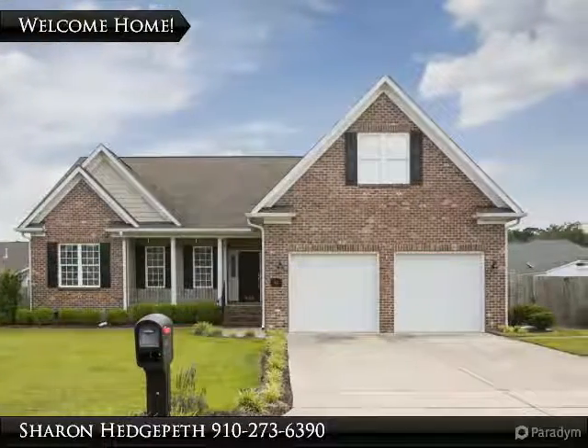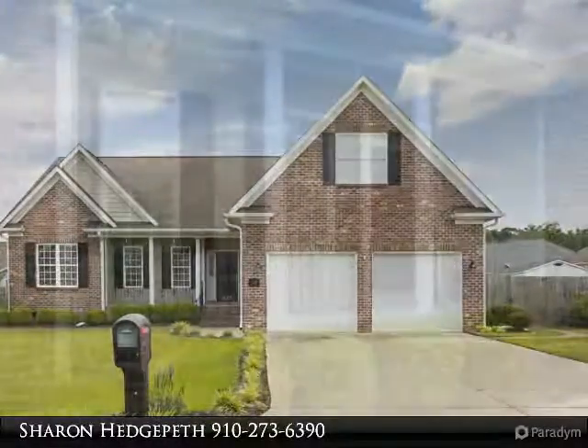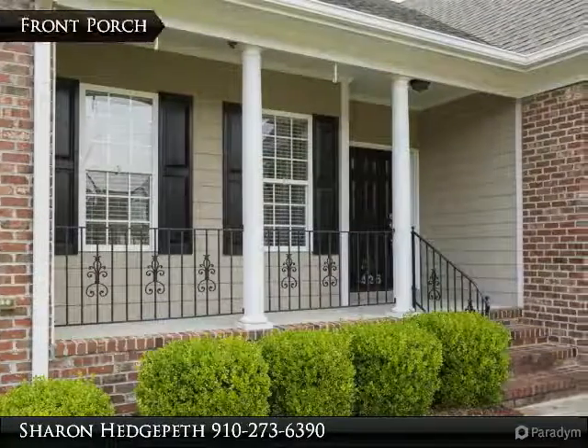This brick home features five bedrooms and three baths. The fifth bedroom is a bonus room.